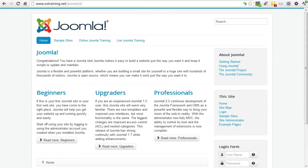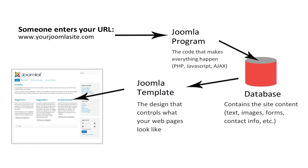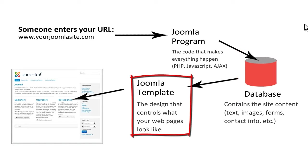From the visitor's side, a Joomla site won't look any different than any other website. When someone visits a Joomla site, Joomla reads the content from the database and uses the Joomla template to control how that content will look on the page.